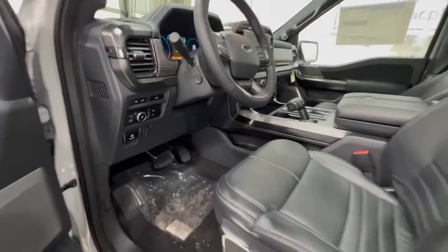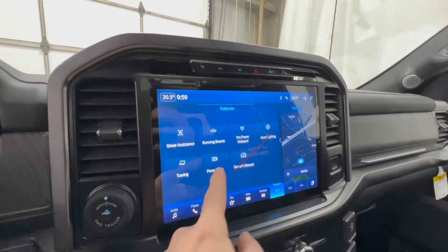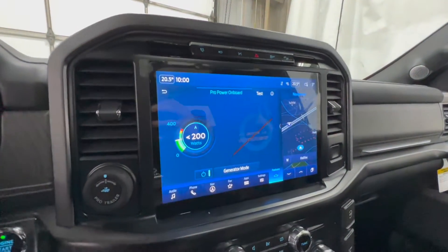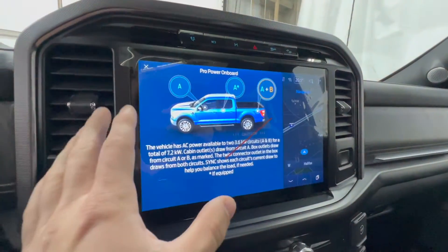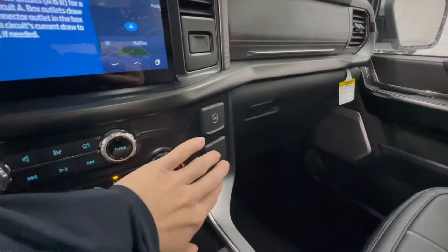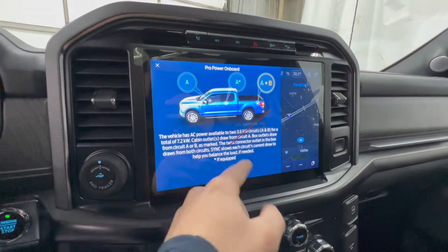If we hop inside of this F-150 Platinum and take a look at the SYNC 4 display here, it'll give you an idea of the power output. If we go into the feature section, we do have a Pro Power Onboard system right here. The system is on with that button, and when you click generator mode, it will allow the full 7.2 kilowatts of power. This little info icon up top will show you which circuits control which outlets — we have circuits A and B. The outlets in the interior cabin are circuit A, and the ones in the box use both circuits A and B.